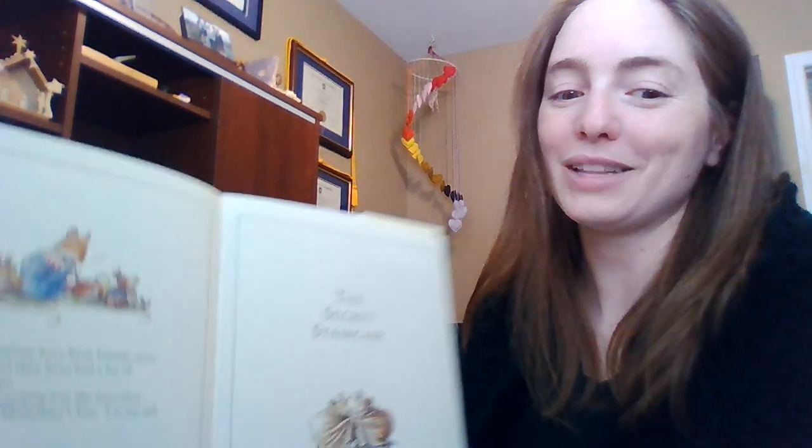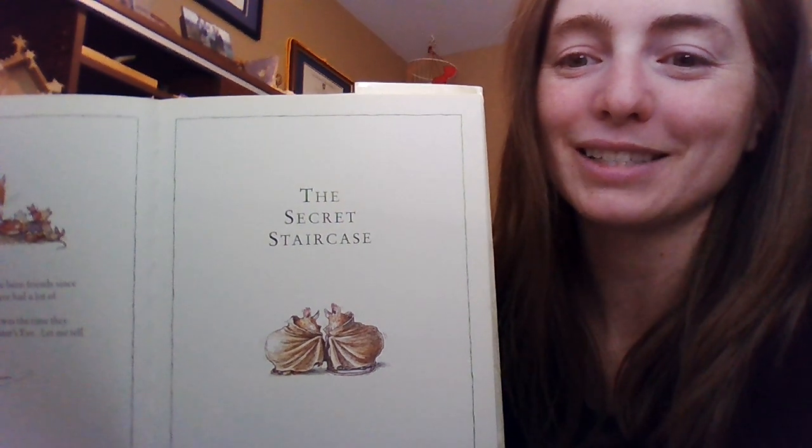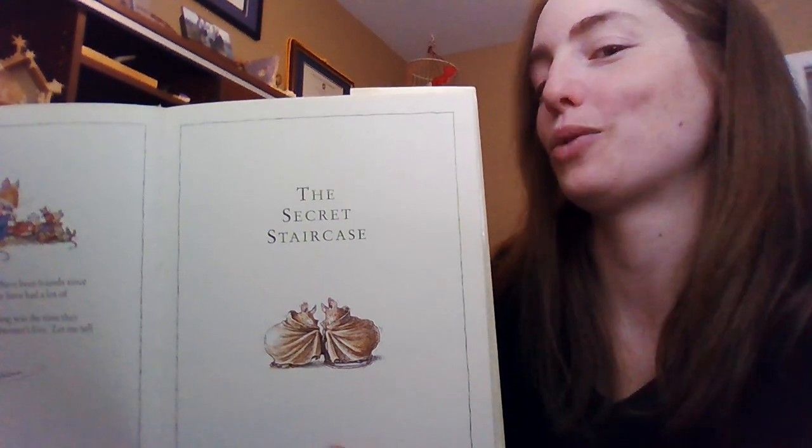Wilfred and Primrose have been friends since they were little, and they have had a lot of adventures together. One of the most exciting was the time they went exploring on Midwinter's Eve. Let me tell you about it. So, ladies and gentlemen, that's the end of the intro, and our next video is going to be about the secret staircase, which is honestly one of my favorite stories — I've always loved this one. We will see you again when we are back to Mrs. Bray Reads a Story. See you all later, ladies and gentlemen.